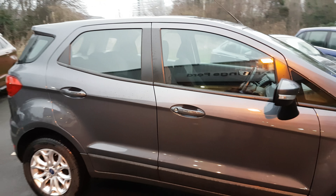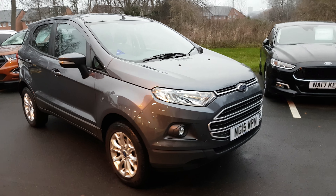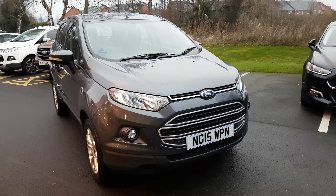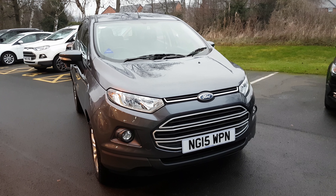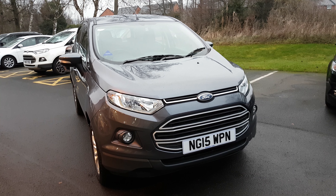Immaculate car, very very good condition as you can see from the seats. It's grey all round. So once again that's the Ford EcoSport 1.5 diesel ZTEC in smoke grey. Thanks for watching and if you want to book a test drive or view of the car, give us a ring as soon as you can.